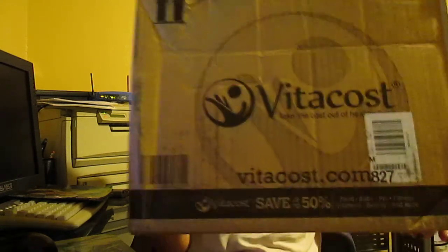Hey everyone! So this is my vitacost.com order — the first time I've ever ordered from Vitacost and this is my shipment. It says on the box, 'You are what you eat, good thing you shop at vitacost.com.' And there's a recipe on it for super easy homemade hummus.